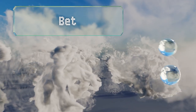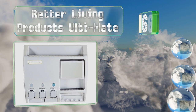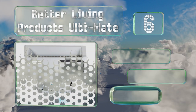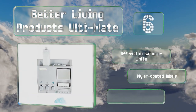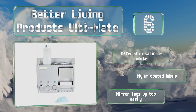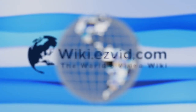Coming in at number six on our list, the Better Living Products Ultimate certainly lives up to its name, as it does more than just corral your liquids. Instead, it's an all-in-one station with hooks, a shelf for bar soap, a top shelf for small bottles, and a mirror for trouble-free shaving. It's offered in satin or white with mylar-coated labels. However, the mirror fogs up too easily.